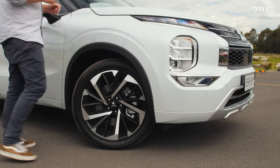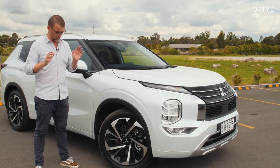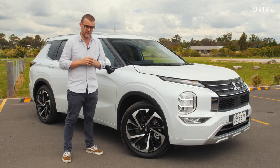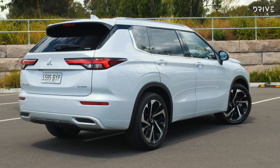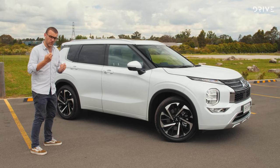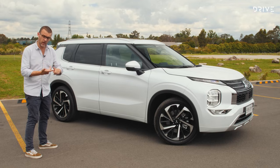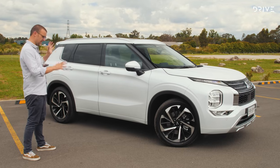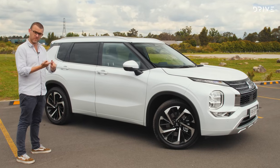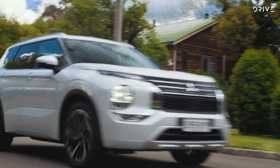This Exceed specification gets some spiffy-looking 20-inch alloy wheels, and you've got the expected SUV-style cladding on the sides. In terms of overall size, the Outlander is classed as a medium SUV but it sits somewhere between medium and large — a really nice sweet spot. You might not need something as big as a Kluger or Sorento, and this is somewhere in between: it can still seat seven, but it's a little bit smaller, which helps price, maneuverability, and running costs.